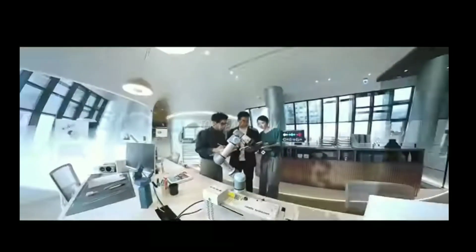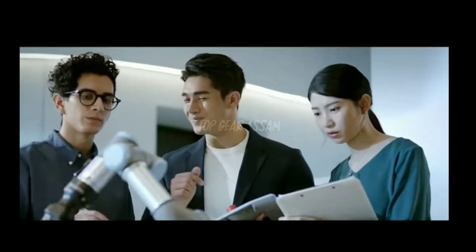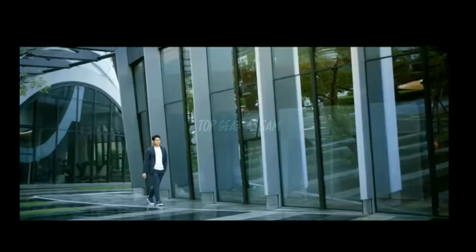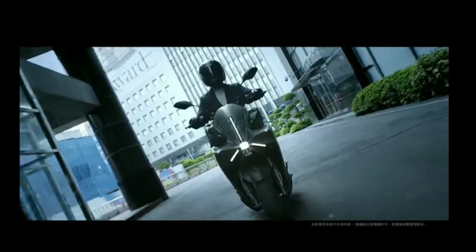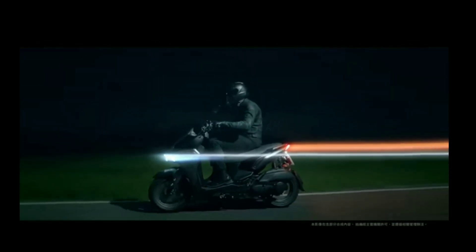The Yamaha AGOR maxi scooter gets a 267mm front disc with a twin-piston caliper and a 230mm rear disc. Suspension duties on the AGOR are handled by telescopic forks up front and a pin shock absorber at the rear.